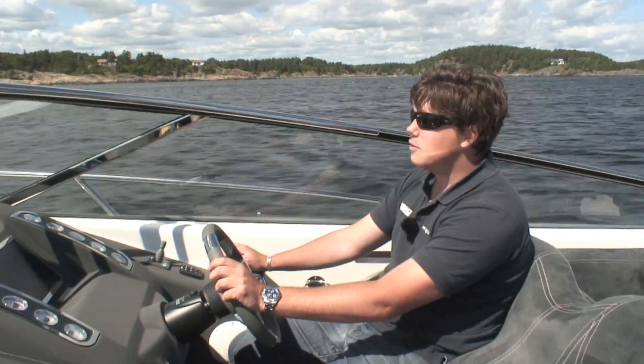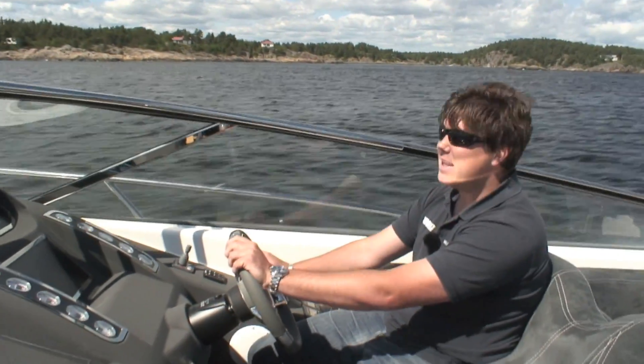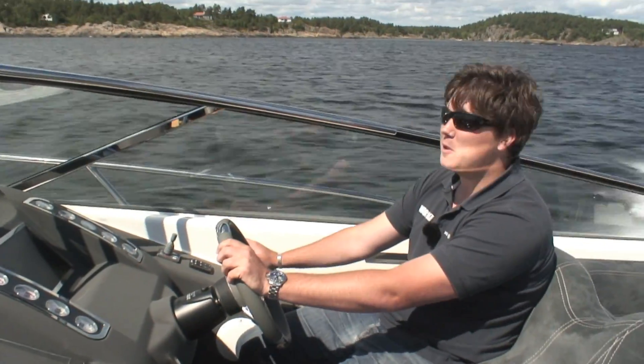This is exactly why the Windy 35 Camden is the definitive thinking man's performance boat.